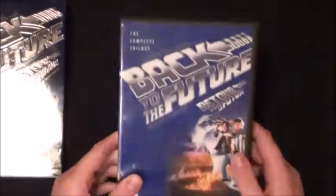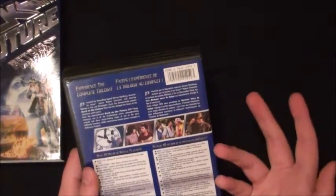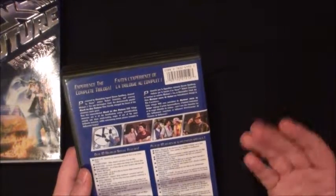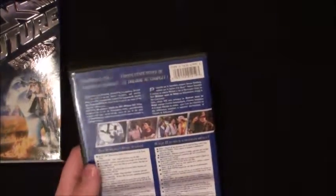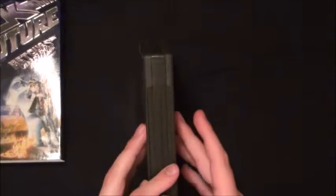Sliding it out of its case - it's a really thick case. The runtime: the first movie is 1 hour 56 minutes, part two is 1 hour 48 minutes, and part three is 1 hour 58 minutes. It has a really unique case style with two sides to open - kind of like the old Fox and Columbia releases where you had to open two sides to get to both discs, rather than the flipper spindles we have now.